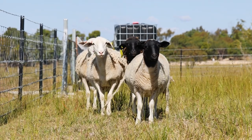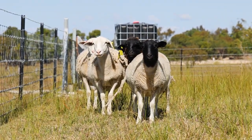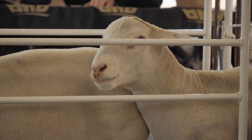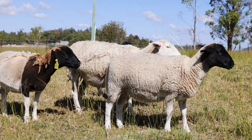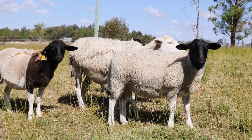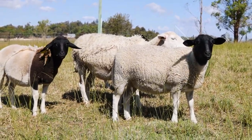The White Dorpa is a popular hair sheep breed known for its fast growth and meat production. They have excellent carcass qualities, making them sought after in the market. The breed's resistance to parasites and adaptability to various climates make it an attractive choice for livestock farming.